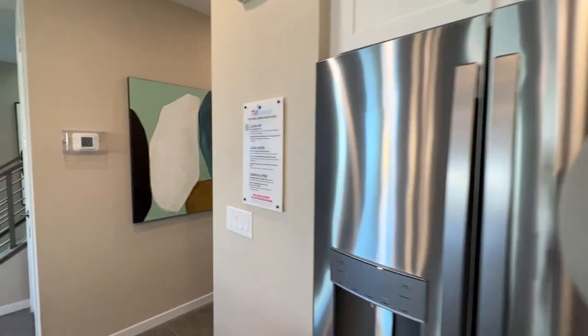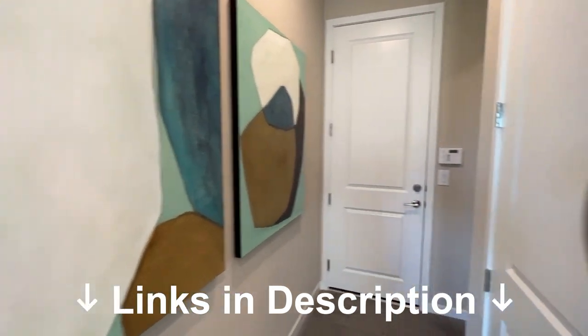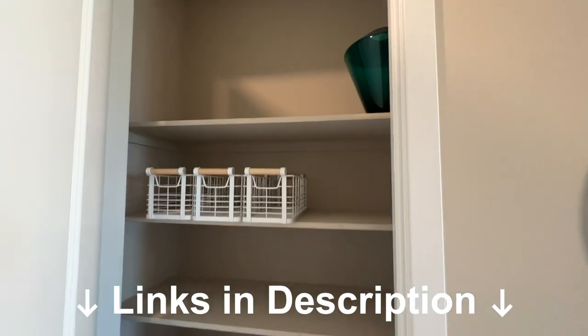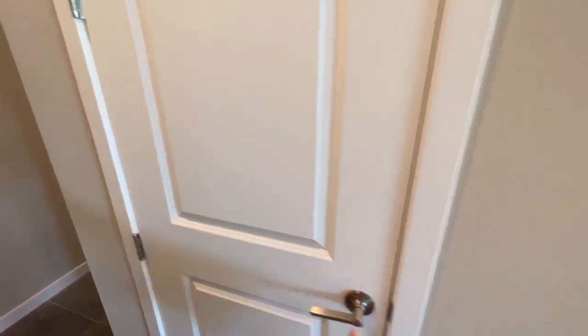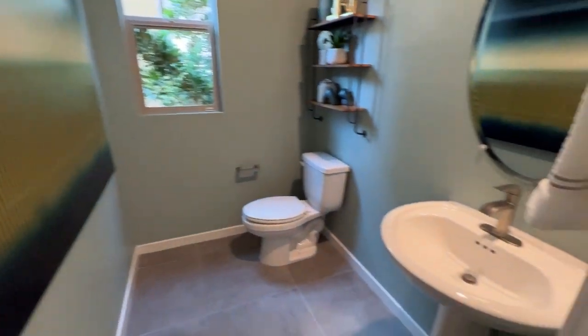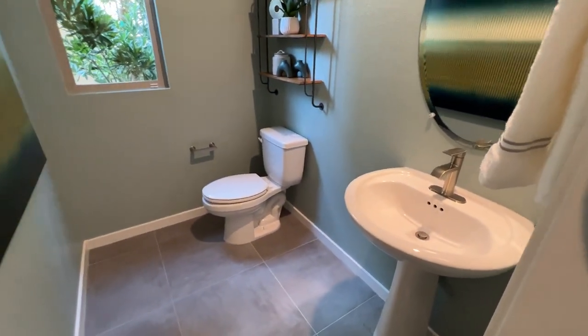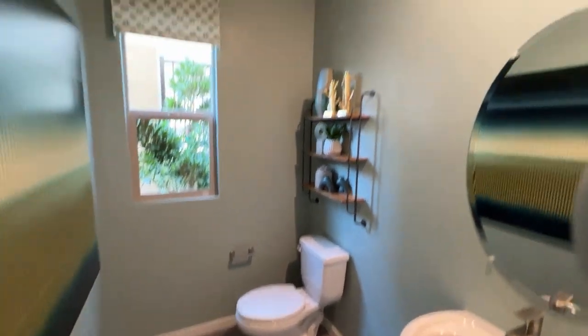If you guys appreciate this and need a realtor to help you out, feel free to reach out to me — all my information is down below. I can help you purchase a home, giving you all the information you need for new construction, or resale as well. Now this would be your access to the garage. You have a two-car garage, very spacious. And then we have your pedestal sink and toilet for the powder room, which feels pretty spacious for a home this size.